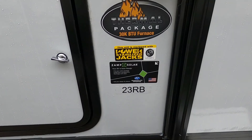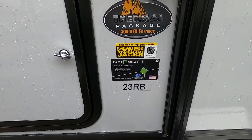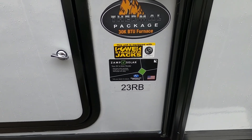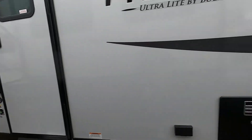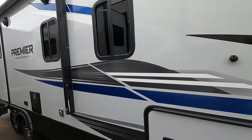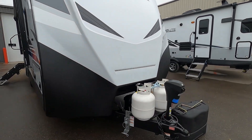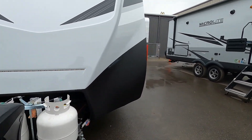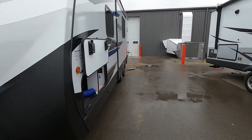Hello, this is Michael Traven's RV Center, here to congratulate you on your Keystone Bullet Premier 23RB travel trailer. I'm here to walk you around and show you how to use a few things to get the best out of your camping experience. Let's start by talking about arriving at the campsite — first thing, take into consideration your slide.